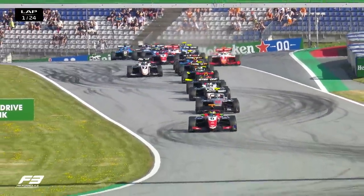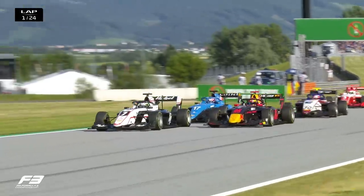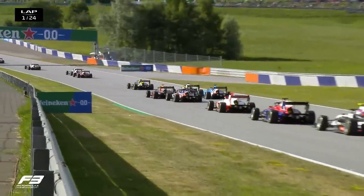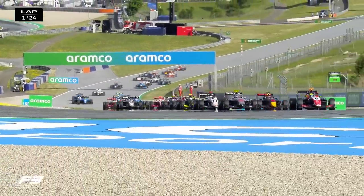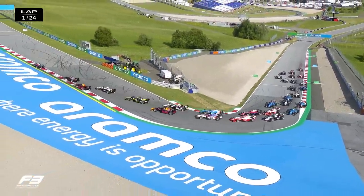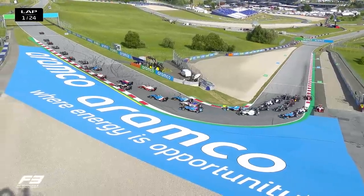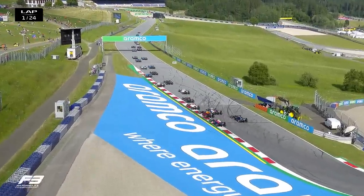Correa has managed to hold on to third ahead. Jack Doohan has managed to get himself up to fourth place as well. One of the Red Bull livery cars — that looks like the number 17, that is Victor Martin — Martin's been really forced out onto the gravel there, but all just about making their way through. That's Arthur Leclerc in the background having to take avoiding action.